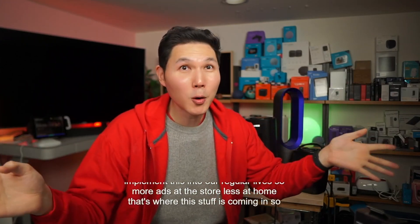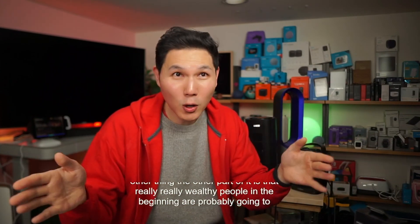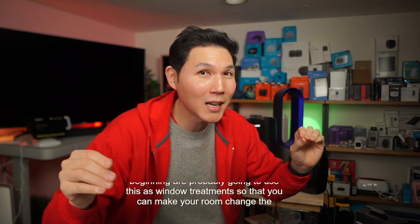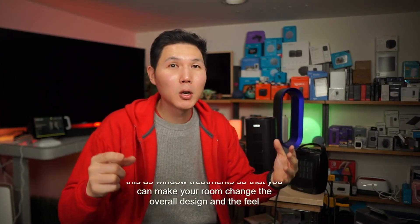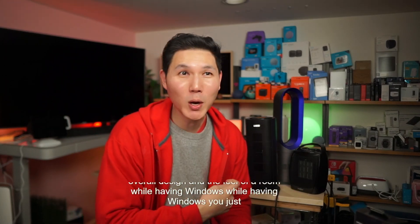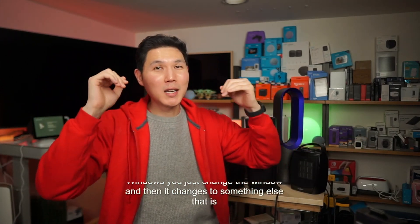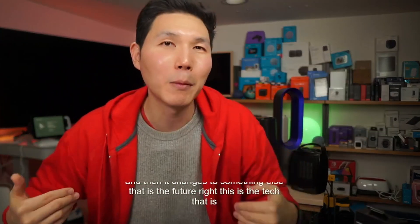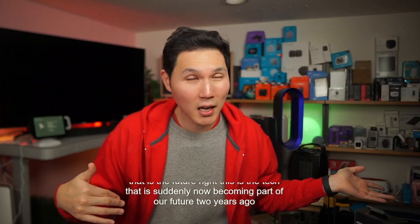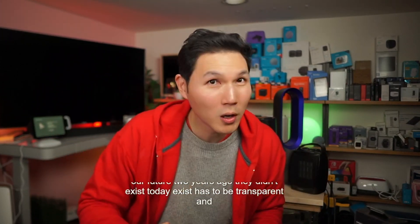Really wealthy people in the beginning are probably going to use this as window treatments so that you can make your room change the overall design and feel of a room while having windows. You just change the window and it changes into something else. That is the future — this is the tech that is suddenly now becoming part of our future. Two years ago it didn't exist. Today it exists. It has to be transparent and wireless for it to work this way.